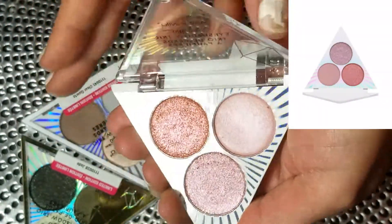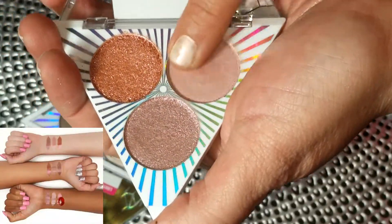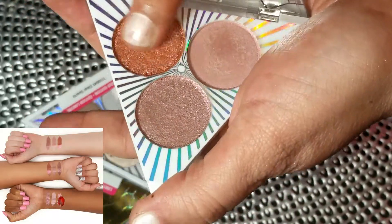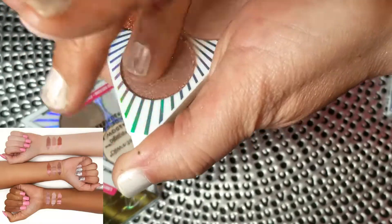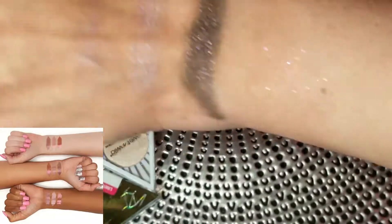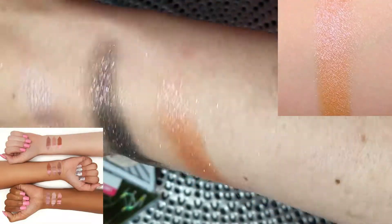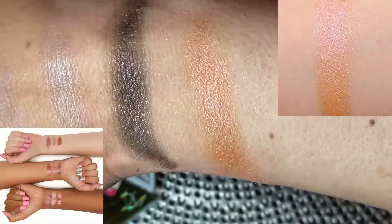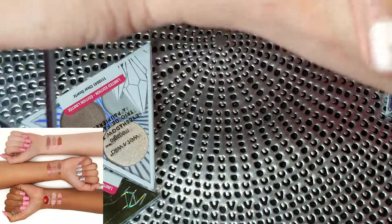Next up is Rose Quartz, my absolute favorite out of the palettes — all the shades perform beautifully. We have an icy pink, a rose gold that's actually a duochrome, and a foil that gives a dusty rose. The duochrome is very similar to Makeup Geek's Mirage — an absolutely beautiful shade that goes on the lid really nicely and I didn't even need to wet it.